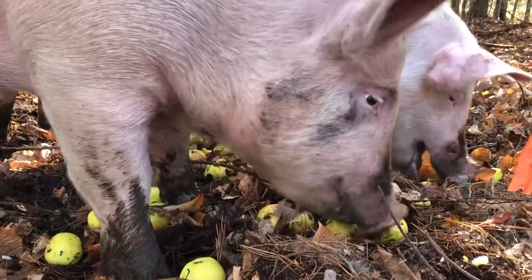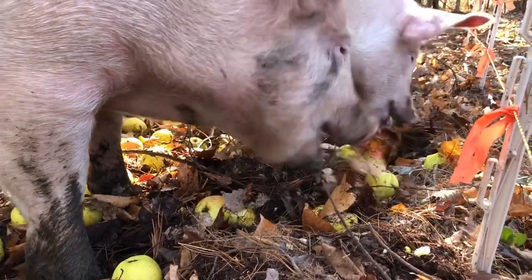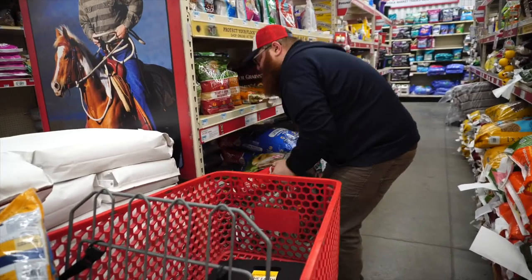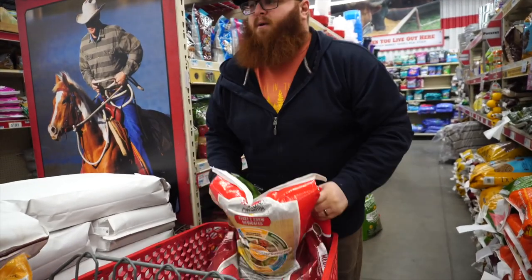I want to talk to everyone today about feed for pigs and in general how we choose feed for our animals. If you're new to raising animals — new to raising chickens, pork, turkeys, really anything on your small farm or homestead — your feed selection is one of those things that can seem daunting at first. You walk into the feed store and there's all sorts of different things there, but I want to go over a broad spectrum, a really generalized, high-reaching look at what you should look for in feed.